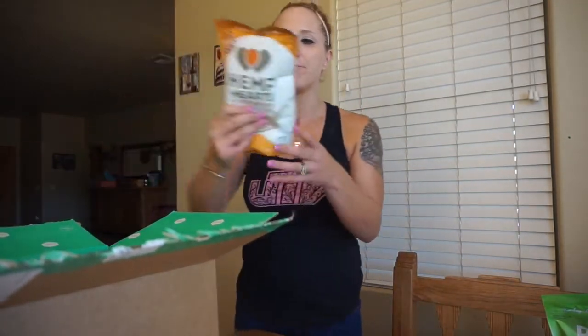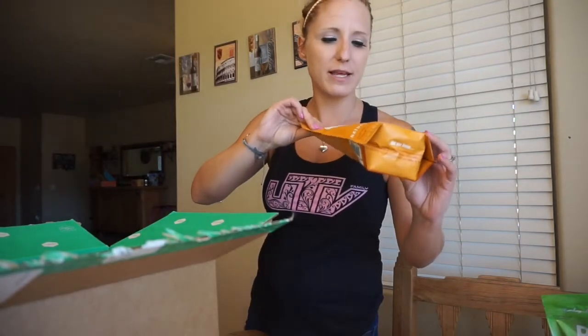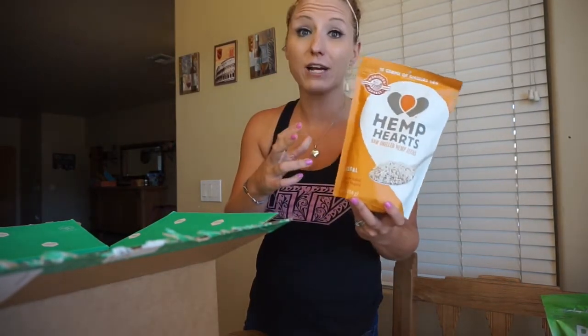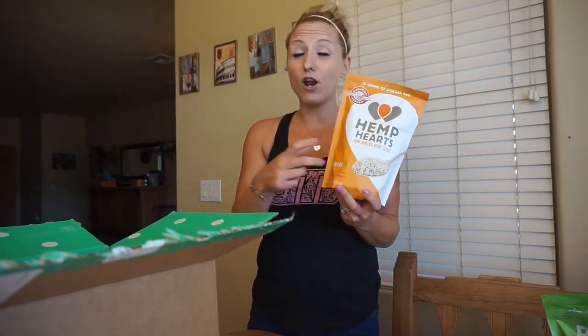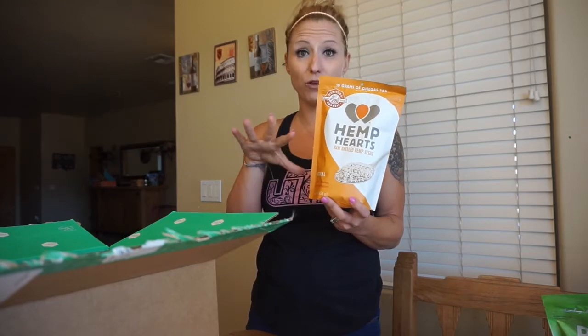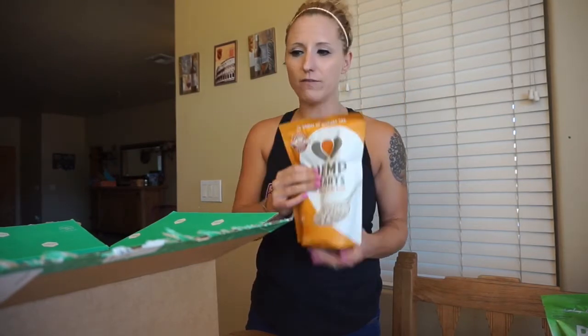I got these hemp hearts. I had a bag of these before and they're good to add into all kinds of things. You can actually make overnight oats with them and different things like that. I'll be sharing the recipes I make with all of this stuff for sure.